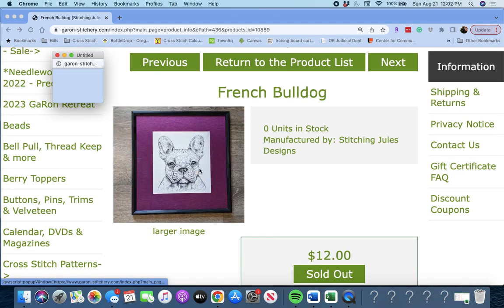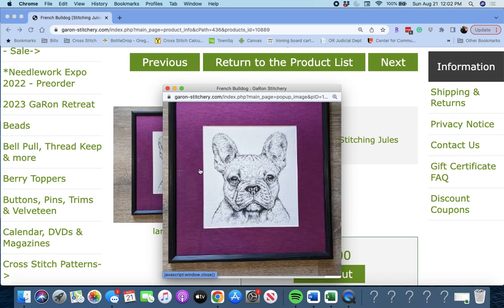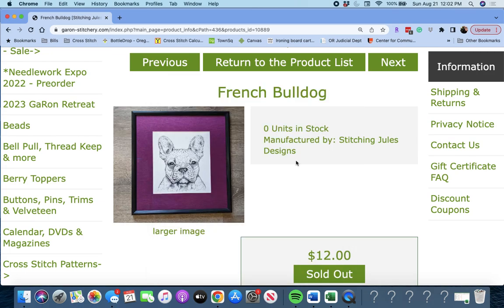Next up is 'French Bulldog' by Stitching Jewels Designs. So if you have a Frenchie or know somebody who does, this is perfect for you. French Bulldog.